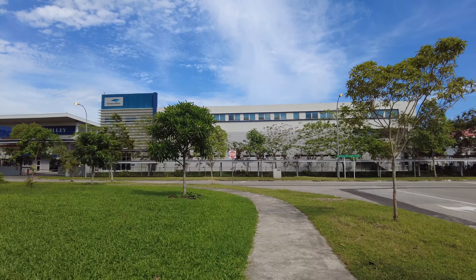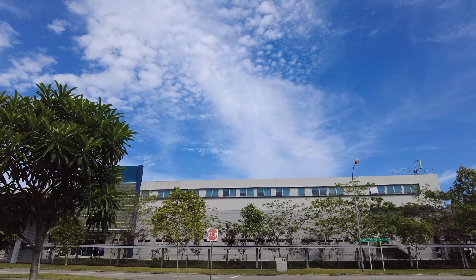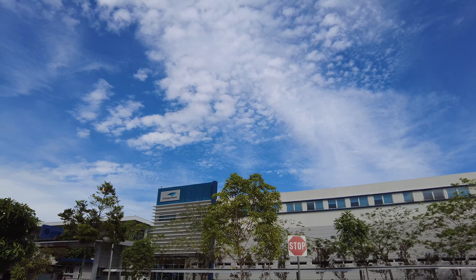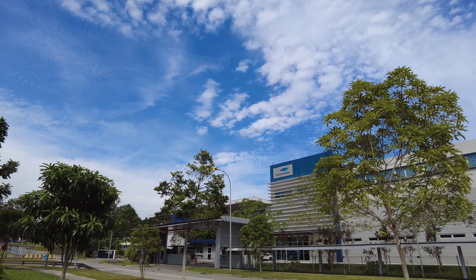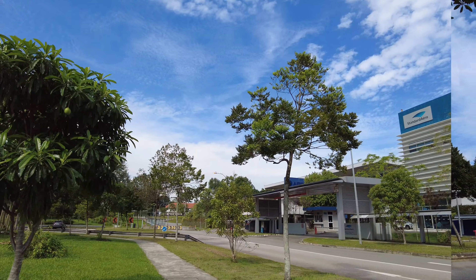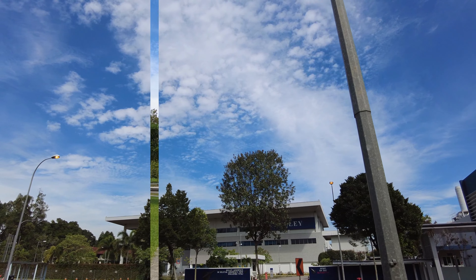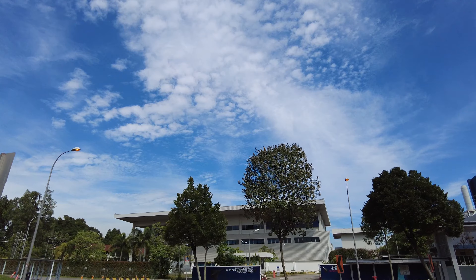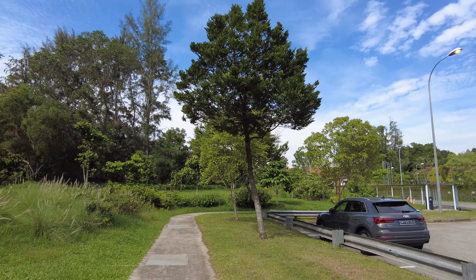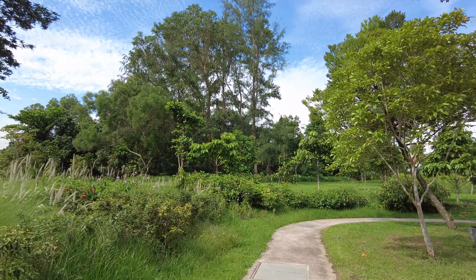In front I could see the Seletar Aerospace View. All these are light industries manufacturing aeroplane parts — the aerospace industries. You can see a lot of pong pong trees around here. Very beautiful pong pong trees. This is Kelly Aerospace, 110 Seletar Aerospace View, Singapore 797562. Very beautiful place, and Hampstead Garden is just on my left.